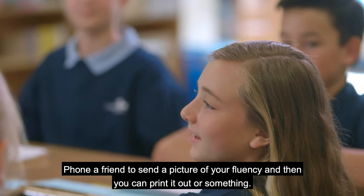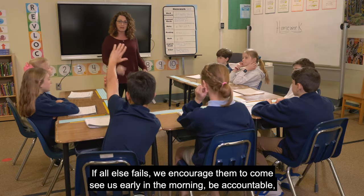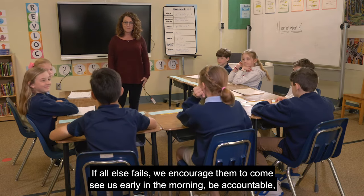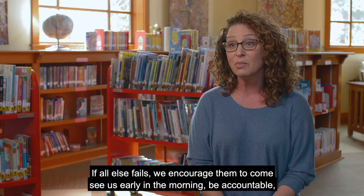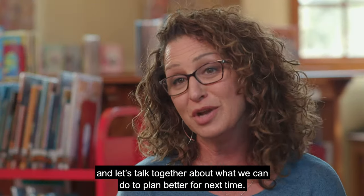Phone a friend to send a picture of your assignment and then you can print it out or something. Great use of technology. If all else fails, we encourage them to come see us early in the morning — be accountable and let's talk together about what we can do to plan better for next time.